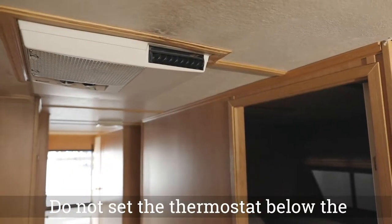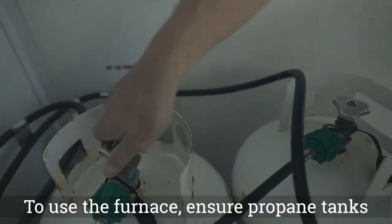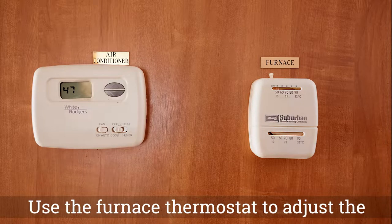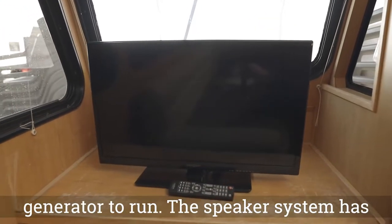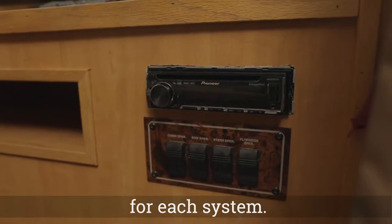Do not set the thermostat below the indicated position on the unit, as this may render the air conditioner inoperable. To use the furnace, ensure propane tanks are open and the furnace and fan breakers are on. Use the furnace thermostat to adjust the temperature. Your television and DVD player require the generator to run. The speaker system has the ability to play via radio transmission or aux cord, and you have separate remotes for each system.